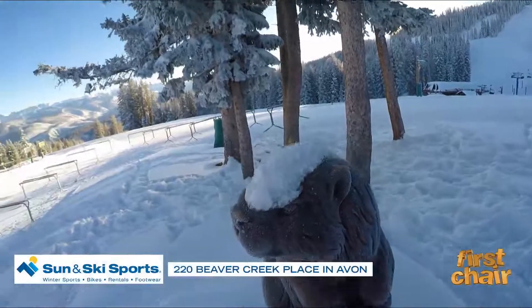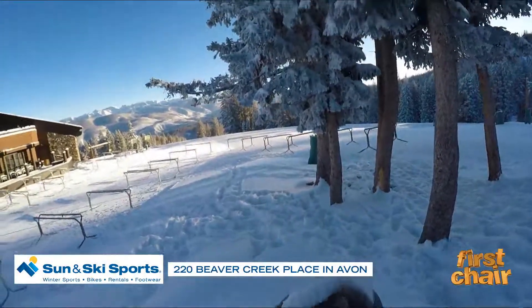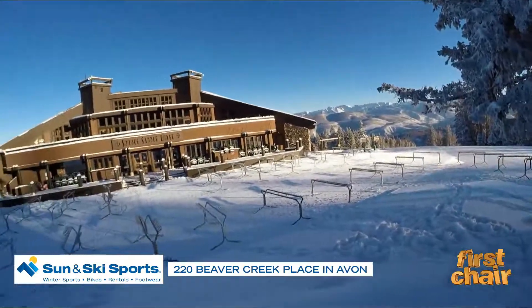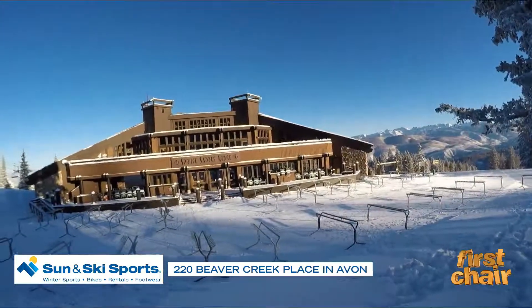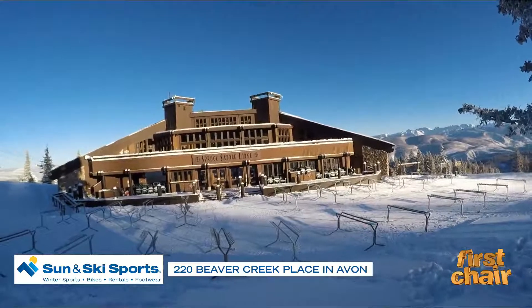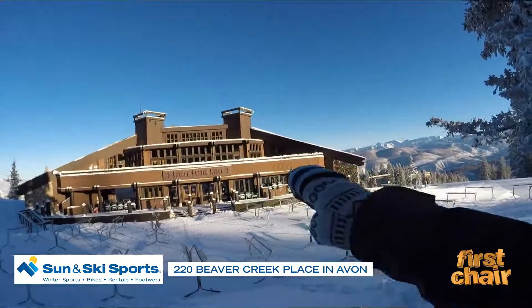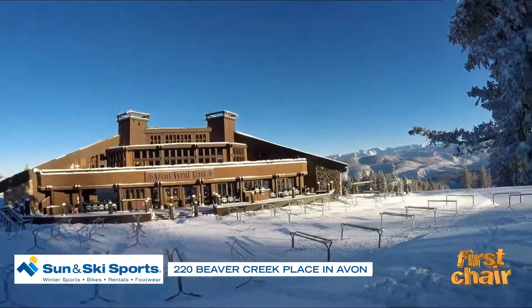Five inches in the last 24 hours and then six inches before that, so 11 inches in 48 hours. Here at Spruce Saddle we've got the crews getting everything set up for opening day, and you can also see how there's still quite a bit of snow on the ledges up top, so it's going to be really nice and soft.